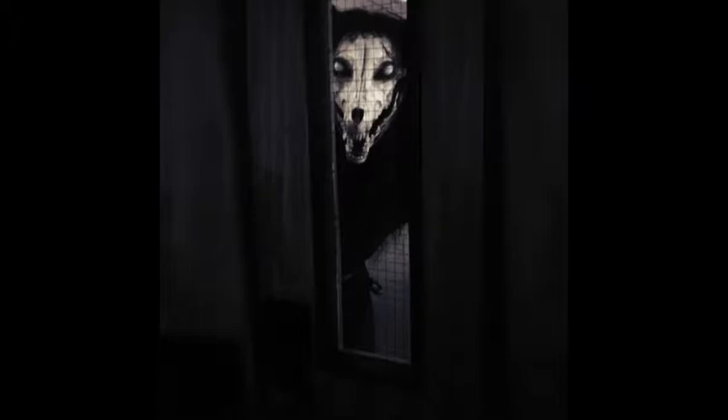After SCP-1471 is installed, no icons or shortcuts are created for the application. SCP-1471 will then begin to send the individual images through text messaging every 3 to 6 hours. All images will contain SCP-1471-A, either within the background or foreground. SCP-1471-A appears as a large humanoid figure with a canid-like skull and black hair.